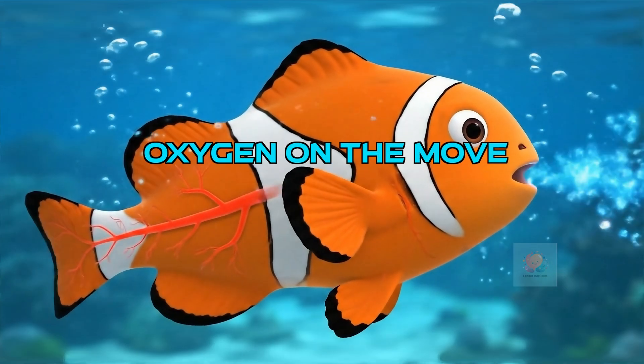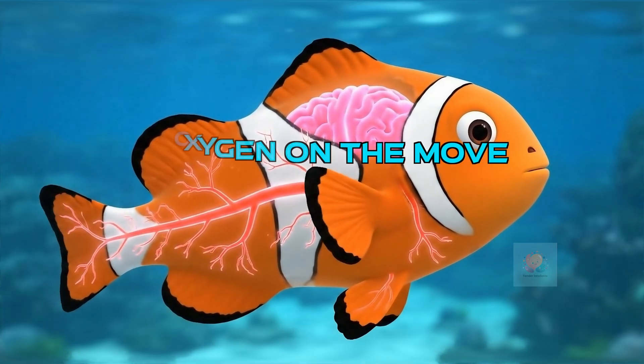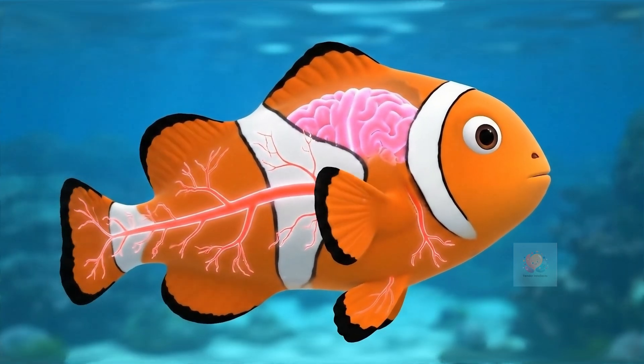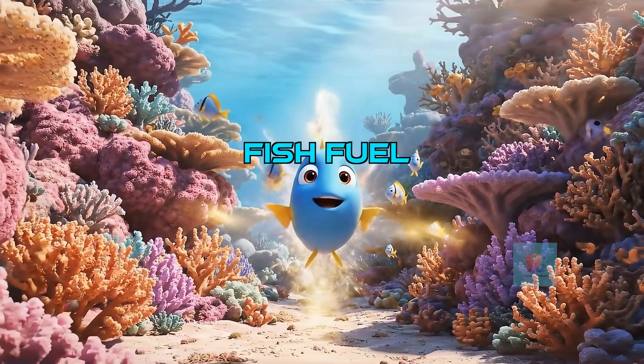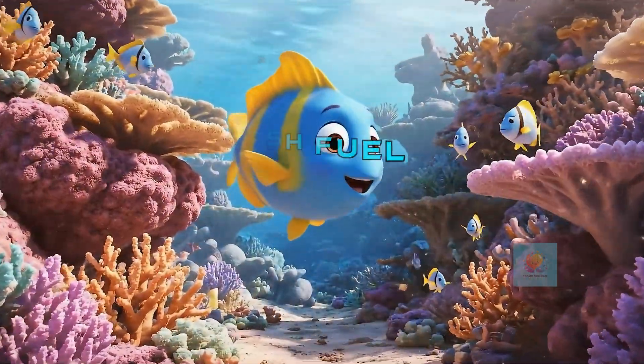That fresh oxygen then hitches a ride in the bloodstream, traveling all around the fish's body. This oxygen is the fuel — it gives Jilly the energy he needs to swim, play, and explore his beautiful home.